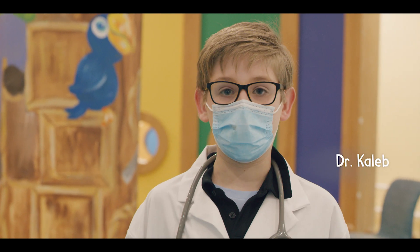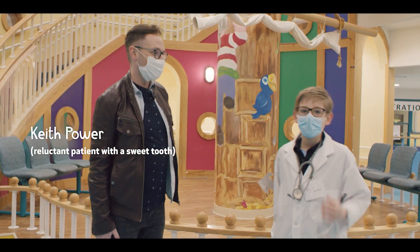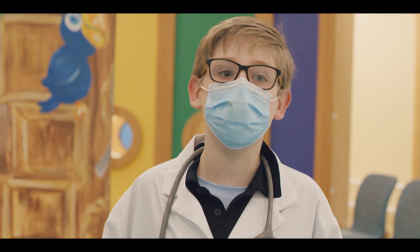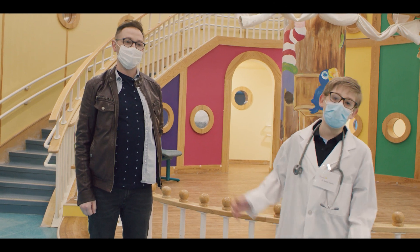Hi, my name is Dr. Kayla and today I'm here with Keith Power. Today we're going to be looking at some of our specialized equipment here at the Janeway, made possible by our donors of Newfoundland and Labrador. And Keith here is going to be my patient.